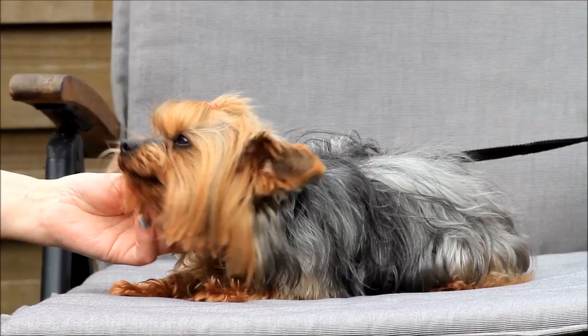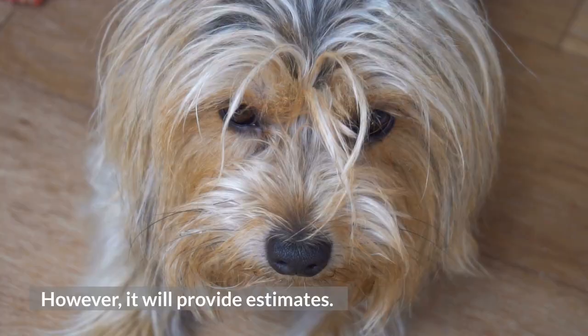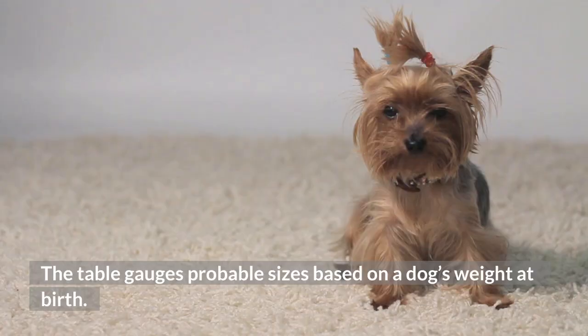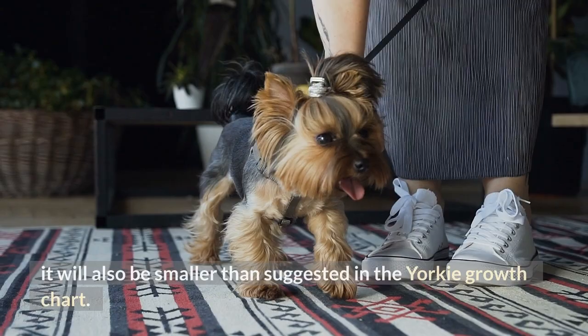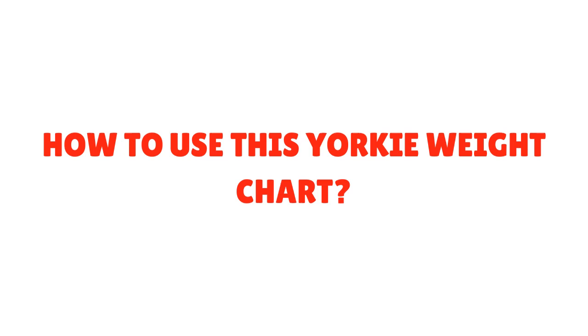A Yorkie growth chart will never tell you precisely how much a dog will grow. However, it will provide estimates. The table gauges probable sizes based on a dog's weight at birth. If your pet weighs more or less than the table indicates, this is probably because of its sub-breed and genetic disposition. For instance, if your Yorkie's parents were smaller than a typical Yorkshire Terrier, it will also be smaller than suggested in the chart.